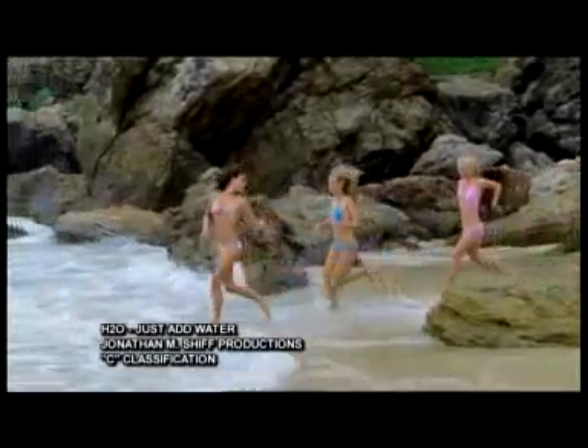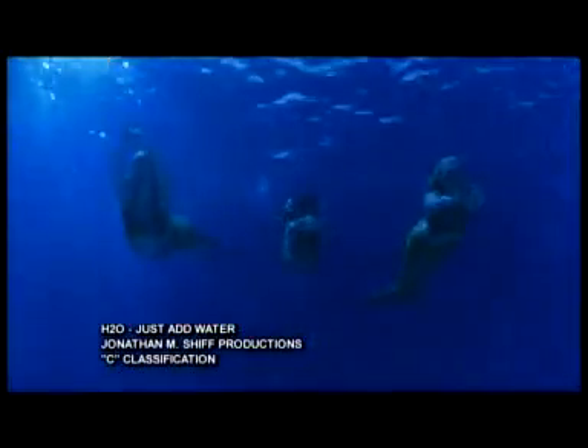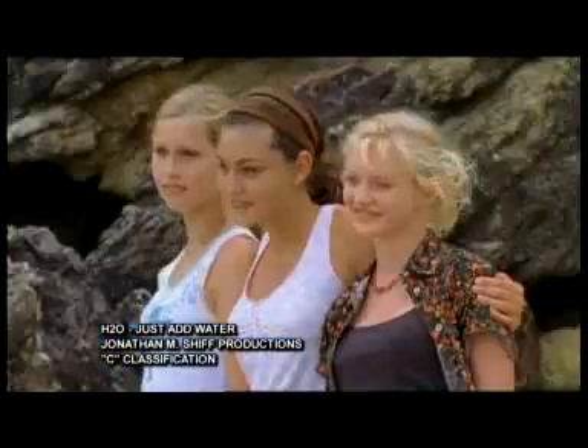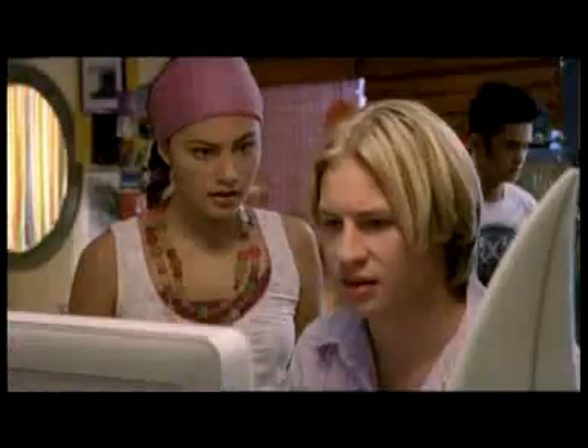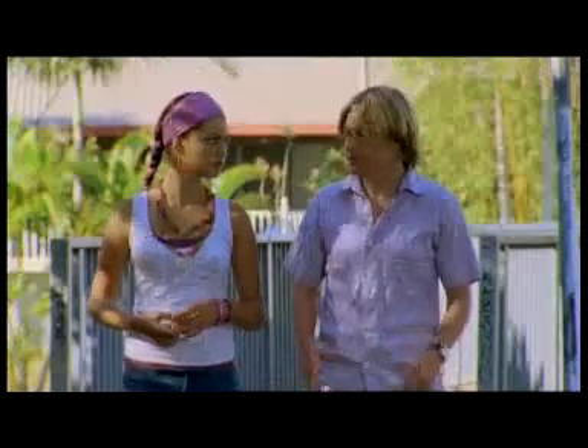The premise of the show is three girls who turn into mermaids when they touch water. Now can you take us on a lightning tour of one of the sets, is that alright?